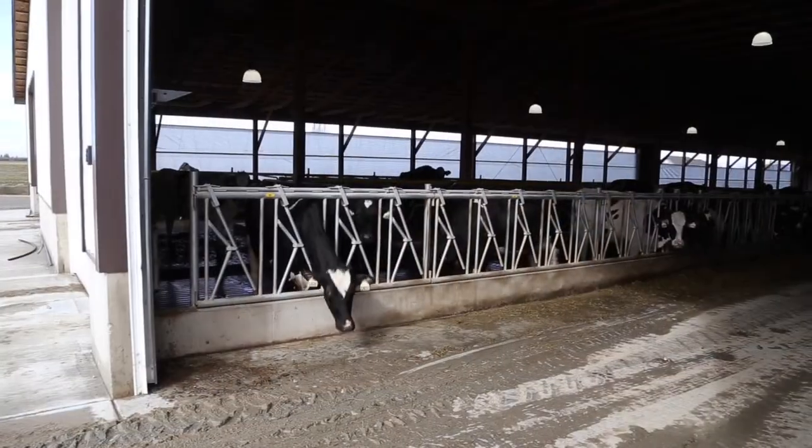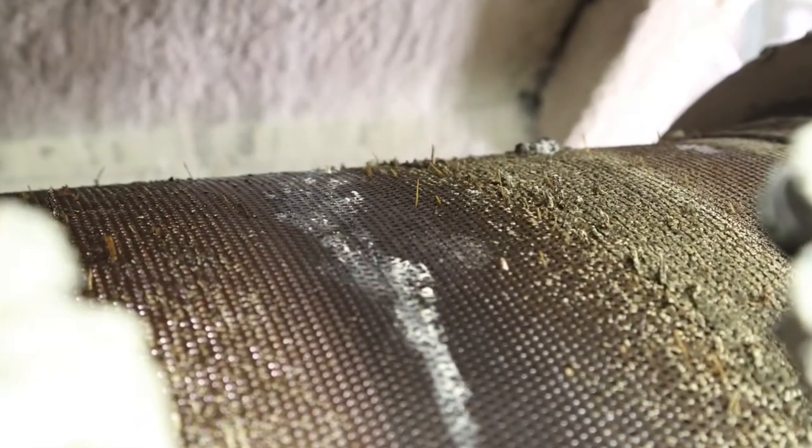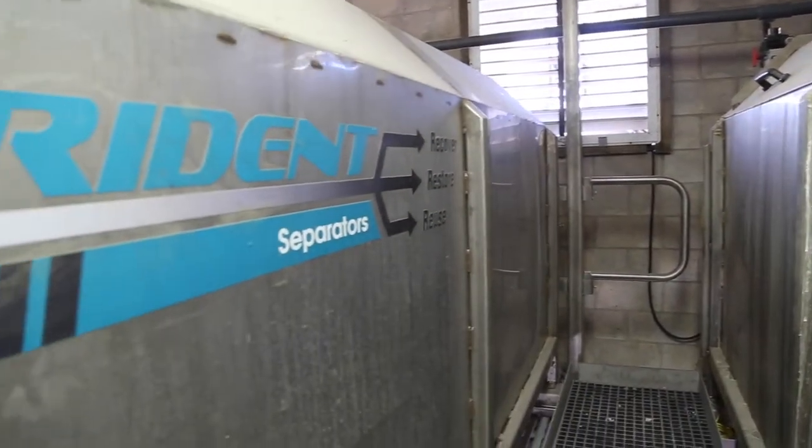A contributing factor there has been found to be small sized particles. The Trident bedding process has minimized the percentage of small particles in the bedding material. A good bedding material also promotes ventilation to regulate the climate.